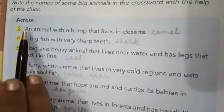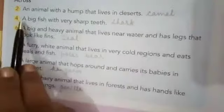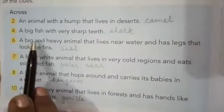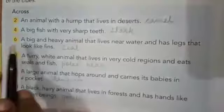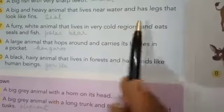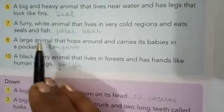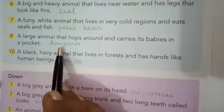Across clues: An animal with a hump that lives in deserts — camel. A big fish with very sharp teeth — shark. A big and heavy animal that lives near water and has legs that look like fins — seal. A furry white animal that lives in very cold regions and eats seals and fish — polar bear. A large animal that hops around and carries its babies in a pocket — kangaroo. A black hairy animal that lives in forests and has hands like human beings — gorilla.